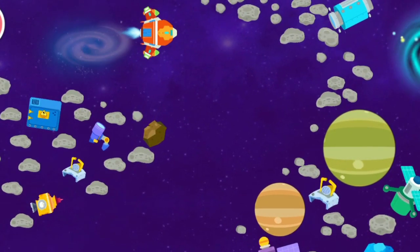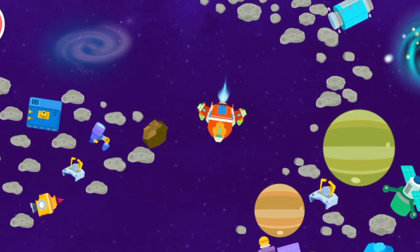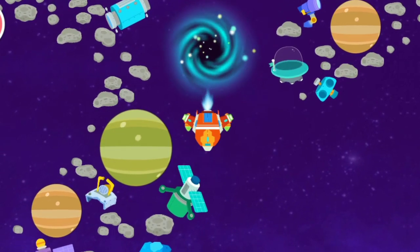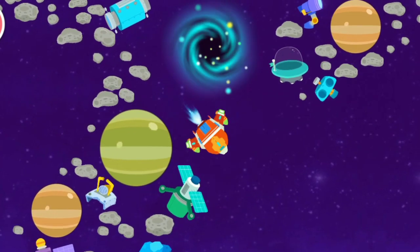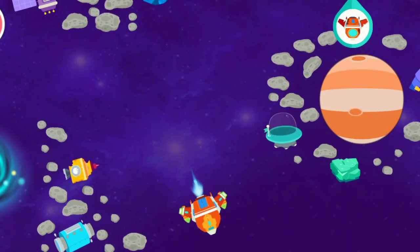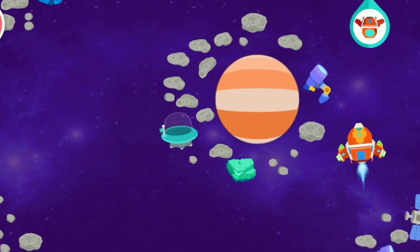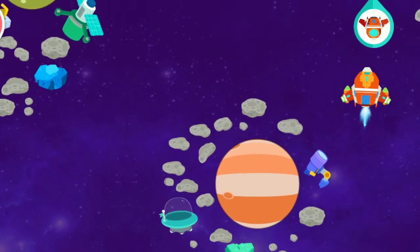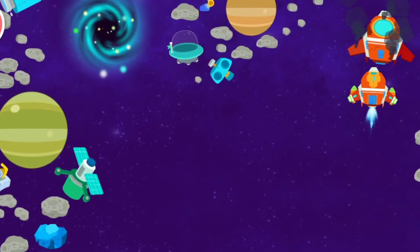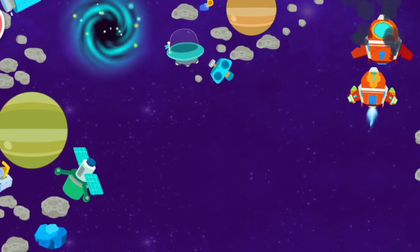Wow! This is the distant universe! Follow the direction of the icons! Great! The damaged spacecraft has been found! Let's turn on the interplanetary jump button and the spacecraft drive to get back to the solar system!